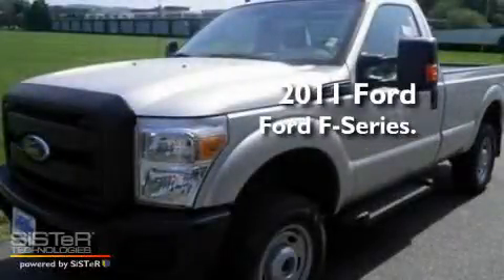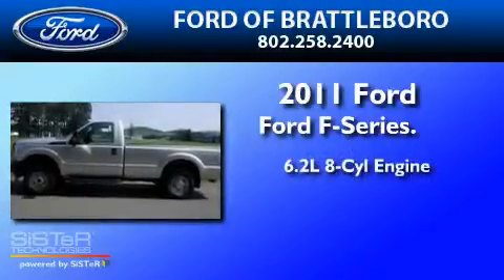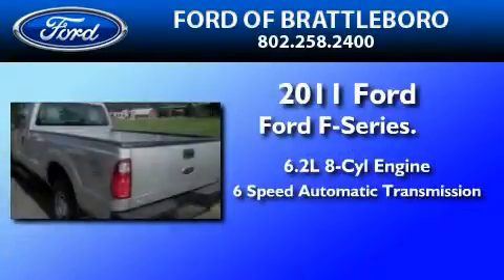This is a brand-new 2011 Ford F-250. It features a 6.2-liter 8-cylinder engine and a 6-speed automatic transmission.